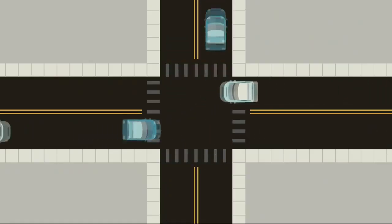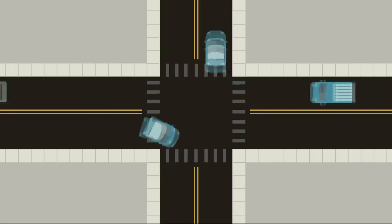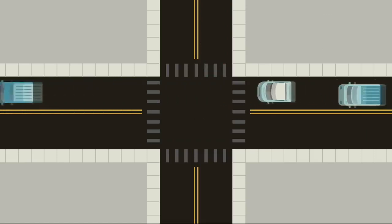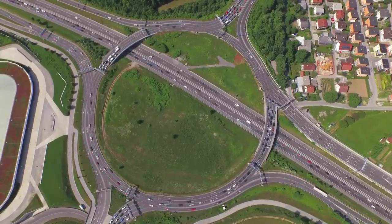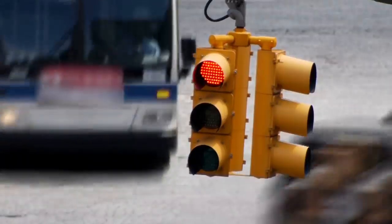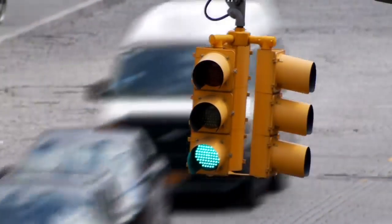One of the most fundamental of those challenges happens at an intersection, where multiple streams of traffic — including vehicles, bikes, and pedestrians — need to safely and, with any luck, efficiently cross each other's paths. Over the years, we've developed quite a few ways to manage this challenge of who gets to go and who gets to wait, from simple signs to roundabouts, but one of the most common ways we control the right of way at intersections is the traffic signal.